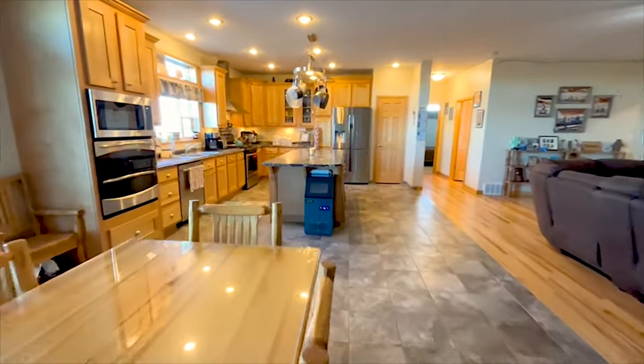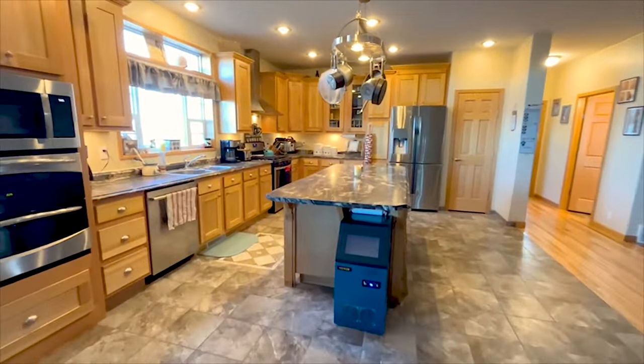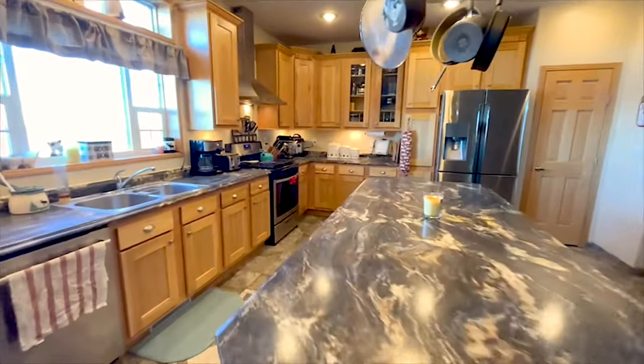The kitchen has abundant cabinet space, a large island, heated tile floors, and three ovens.